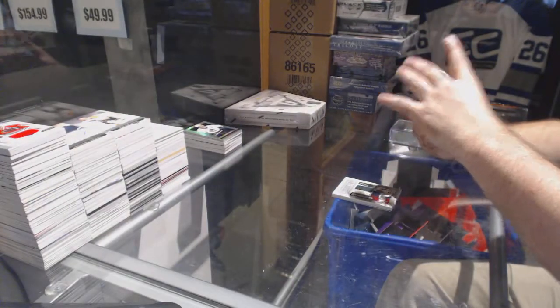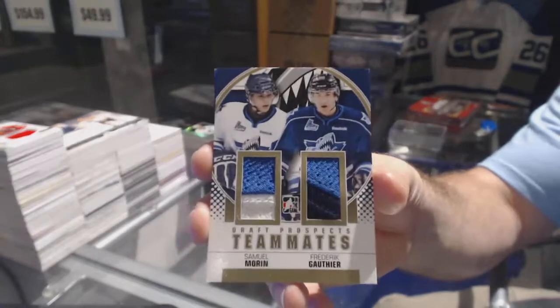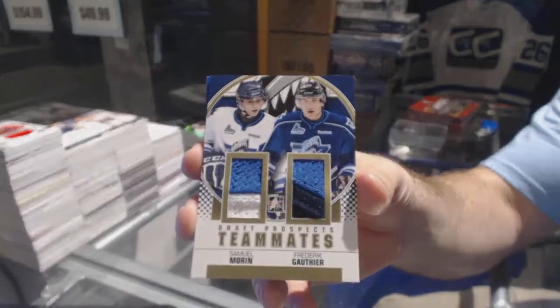We've got a teammates dual jersey, gold, which we ran between the Flyers and Leafs of Gauthier and Morin.